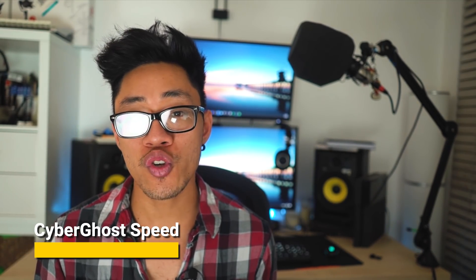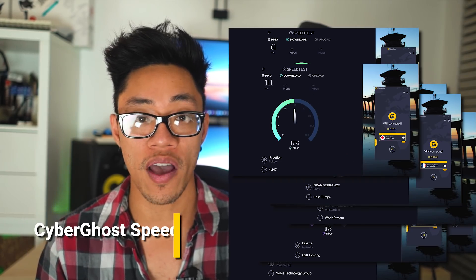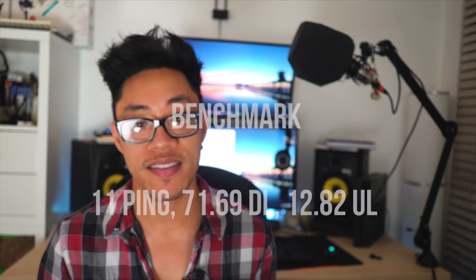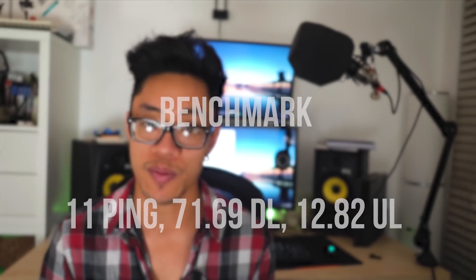Last but certainly not least, let's talk about speed. I like to sample four servers within the US and four servers worldwide. For this round of testing, we used Seattle, Las Vegas, Chicago, and New York for stateside testing, and Argentina, France, Japan, and Egypt for worldwide testing. My benchmark off the VPN in this case was 11 ping, 71.69 down, and 12.82 upload speed.